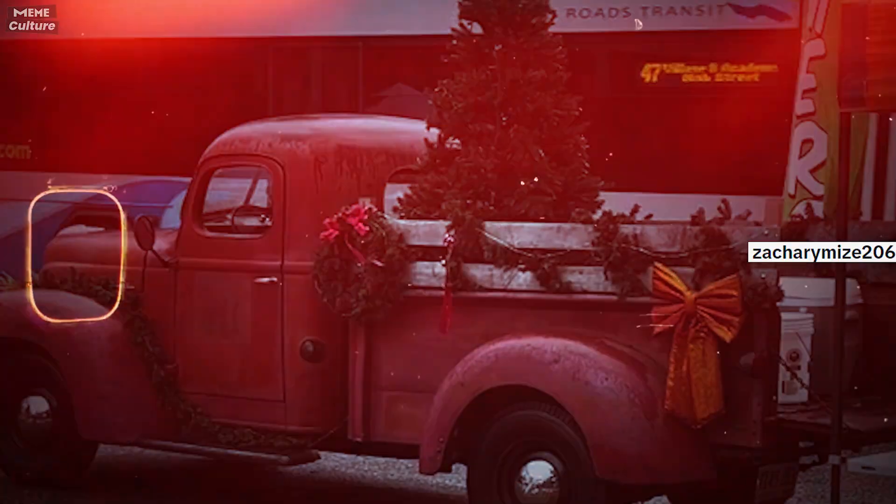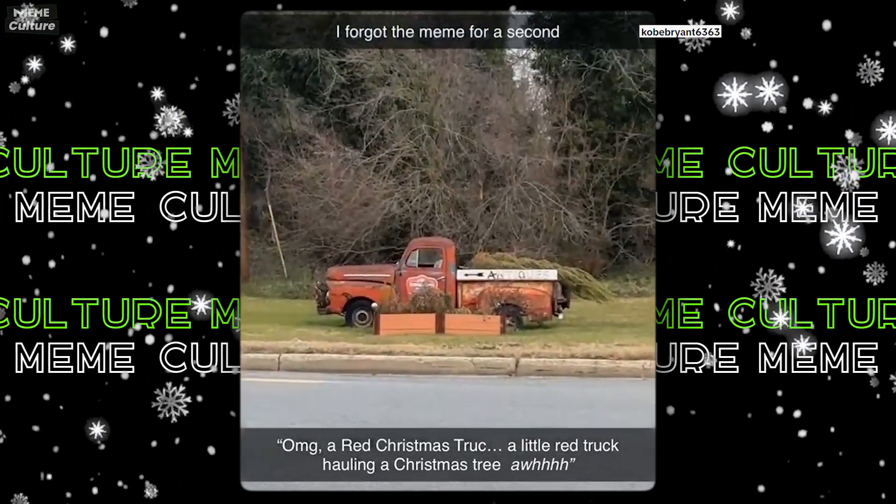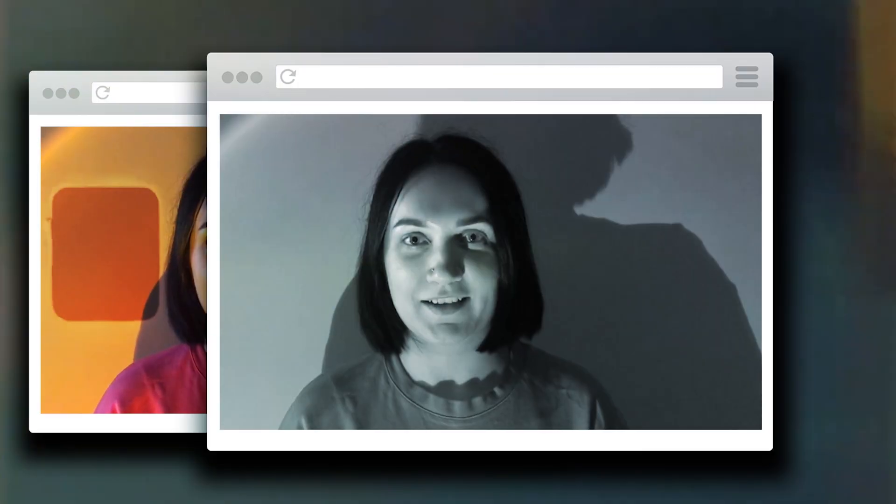Brace yourself for a flood of similar trends in your feed in the days to come. It's meme culture.